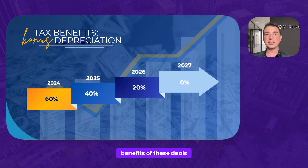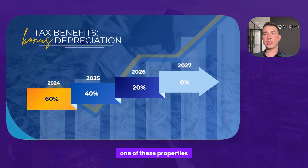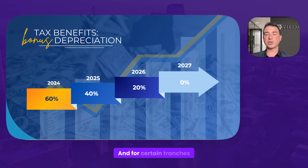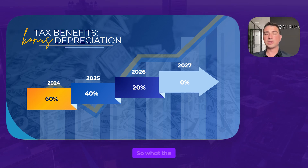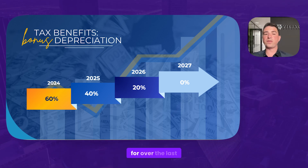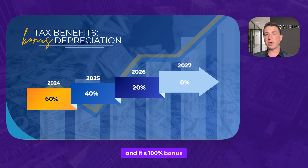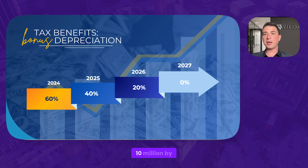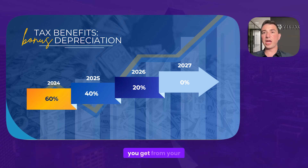One of the other benefits of these deals is the bonus depreciation. Every time we acquire one of these properties, we do a cost segregation study. That allows us to accelerate the depreciation from the overall asset. You basically get to take the straight-line depreciation, and for certain tranches of things that depreciate at a lower rate, get that accelerated into year one. The IRS allowed 100% bonus depreciation for the last few years. So if the property creates $10 million of depreciation, you divide that by the amount of equity that comes into the deal, and that is the percentage you get from your investment amount.